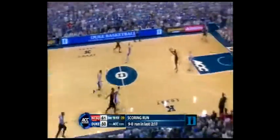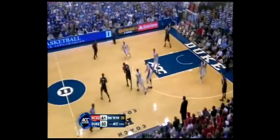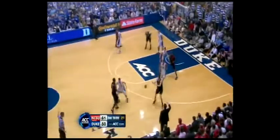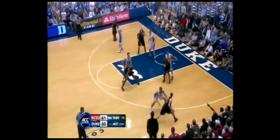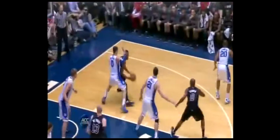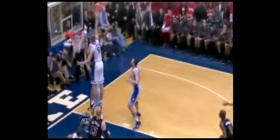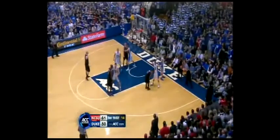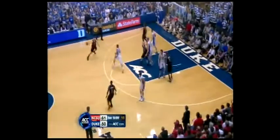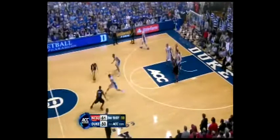9-0 this run. 14 say, this is a big possession for NC State. They've had an answer for every Duke run up to this point. You've got to figure it's time for Brown or Wood to make a shot.